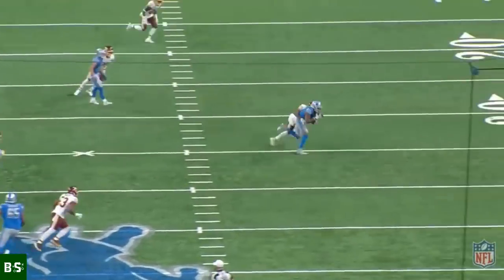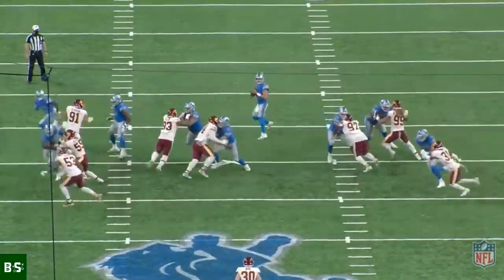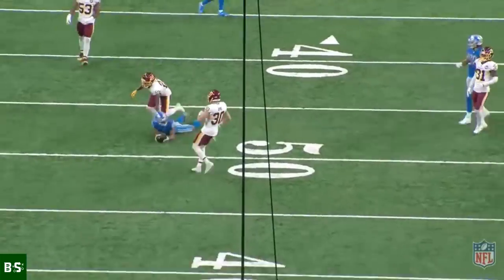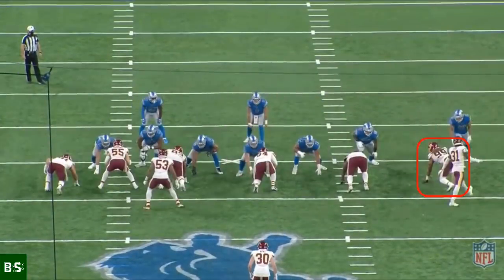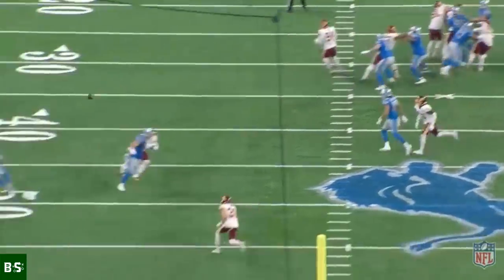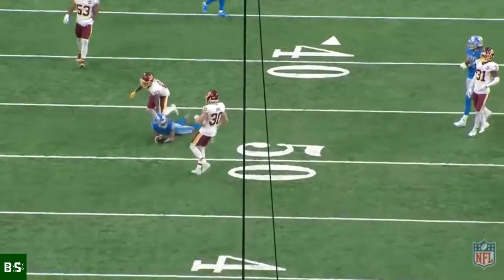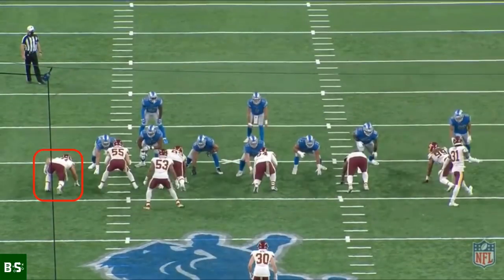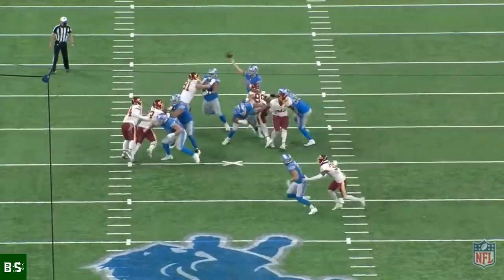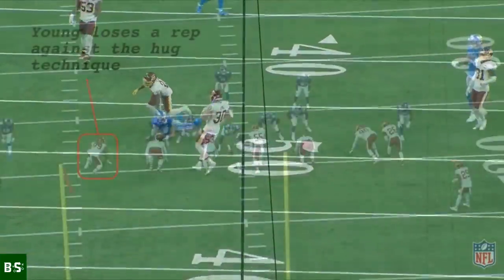This play from later in that same game against Detroit perfectly encapsulates all of Young's struggles. Young lined up on the opposite side against Lions tackle Taylor Decker, who — unlike Tyrell Crosby — had yet to familiarize himself with Young's tendencies. Decker still tried to use the hug technique but went for his punch too early, which allowed Young to swipe inside and get a pressure. On the other side of the field, Ryan Kerrigan noticed that Tyrell Crosby was using the hug technique to stop Chase Young all game, so he took advantage of Crosby's exposed chest by bull rushing. Until a tackle gets beat with a bull rush, they're going to continue to use the hug technique — and Chase Young found that out the hard way.